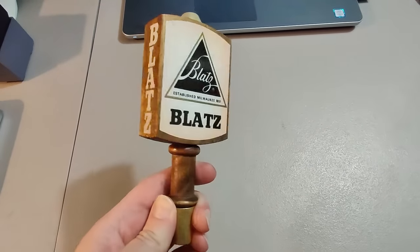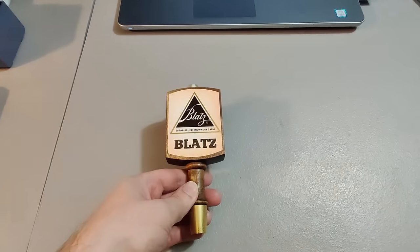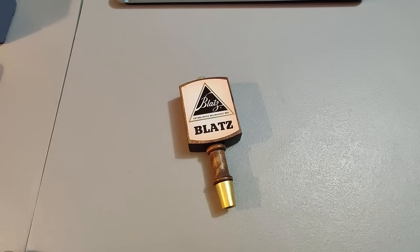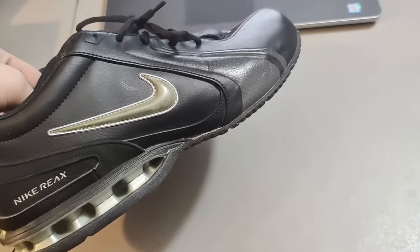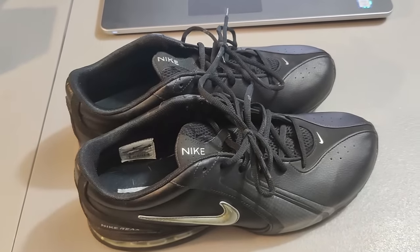Got this beer tap at a garage sale for only $1 and I sold it for $24 — pretty good return on investment. It only took a week to sell. Here's a pair of Nike React shoes — sold these for $30 plus shipping. I believe I got them at Goodwill for $5, but as always it's good profit for shoes for what I paid.